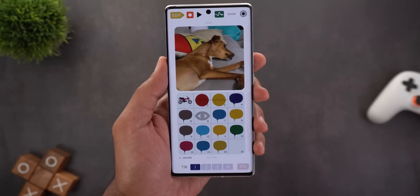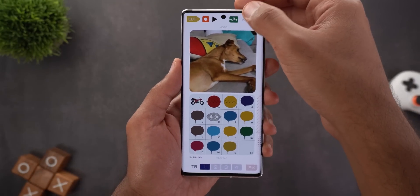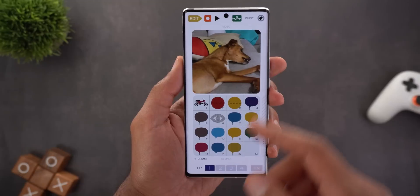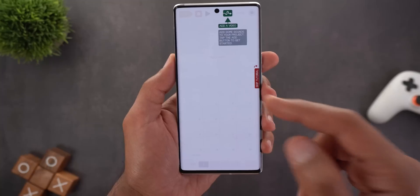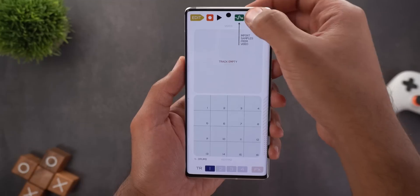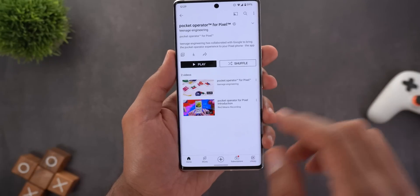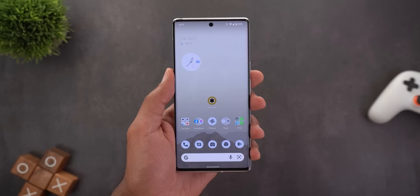There is also a step-by-step tutorial for more detail — tap Guide, then Tutorial on the left, and it takes you through a brand new project to create everything from scratch. You can also go to the YouTube page to find videos on how to use the app.